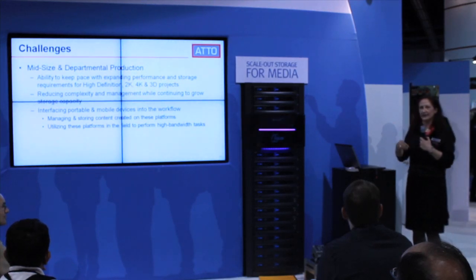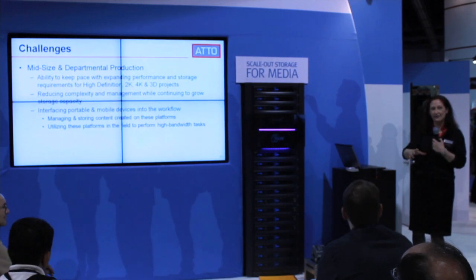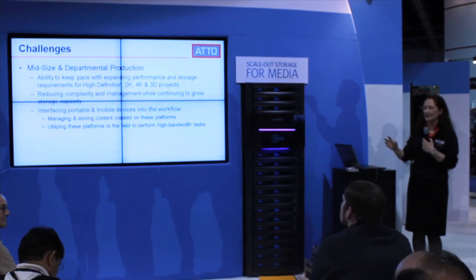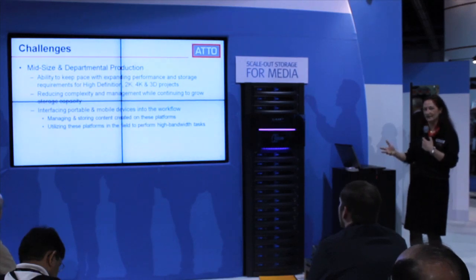Another interesting thing is we're getting more and more data faster and faster. At the same time, everything's going mobile. So you have the connectivity challenges, the big data challenges, but everything has to be available in the field, on the set, in production.